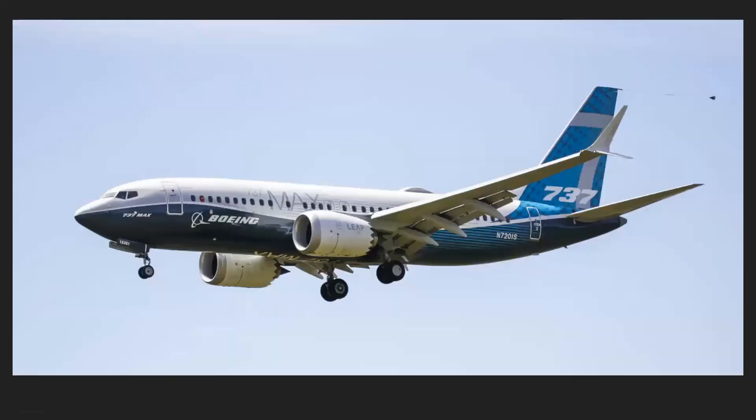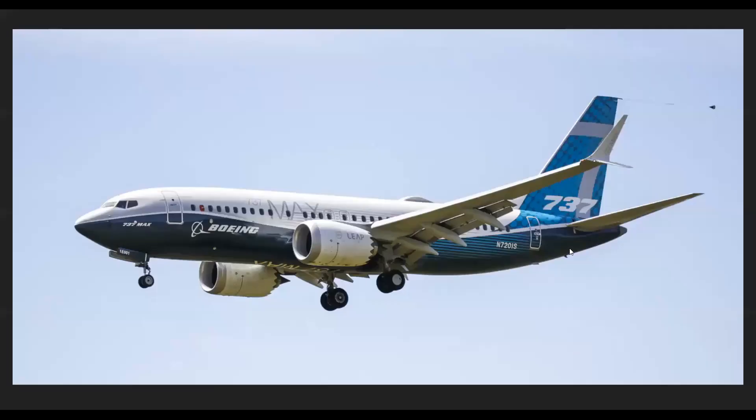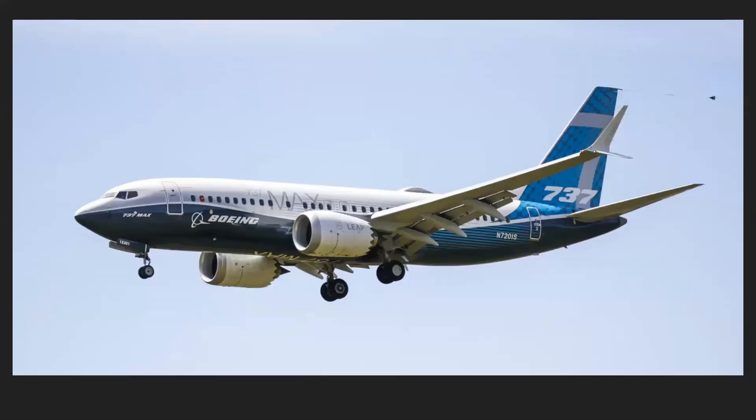Moving on, Indian startup low-cost carrier Akasa Air have ordered 72 Boeing 737 MAXes. Without this order, Boeing would have practically come home with nothing from this air show — this order practically saved Boeing at the Dubai Air Show. Akasa Air is an Indian startup, and India is the second largest country in the world by population — one of only two countries to cross one billion people, closely behind China.